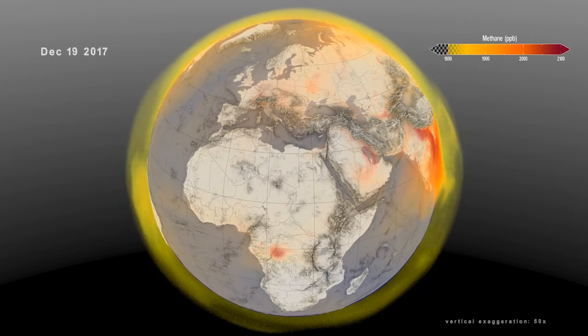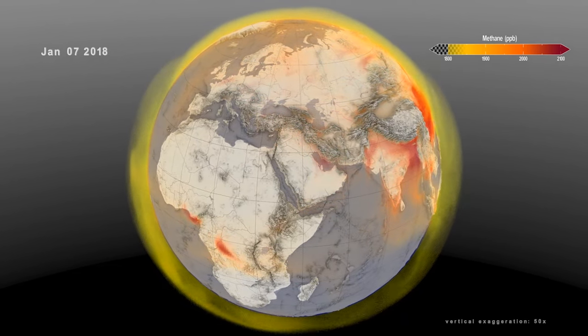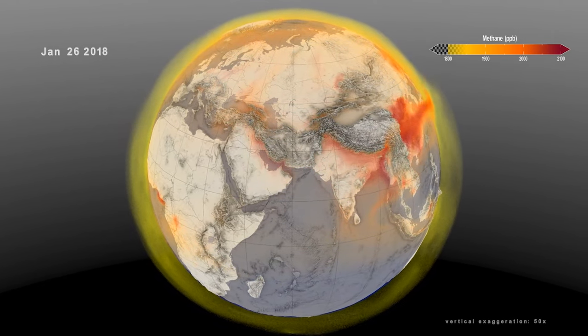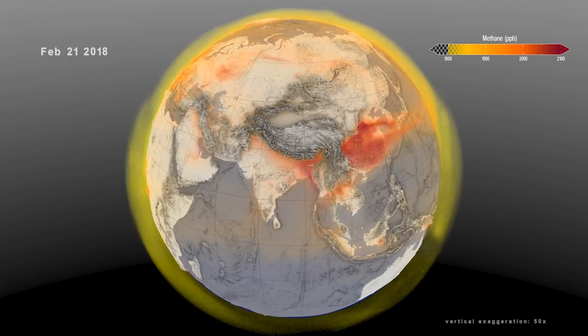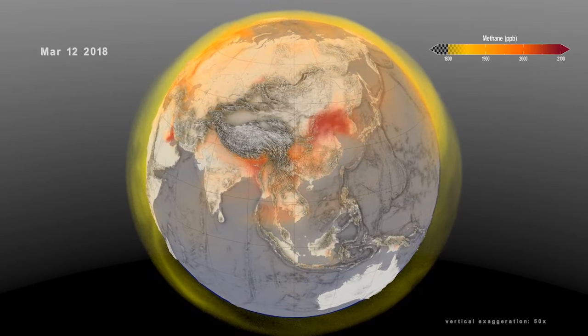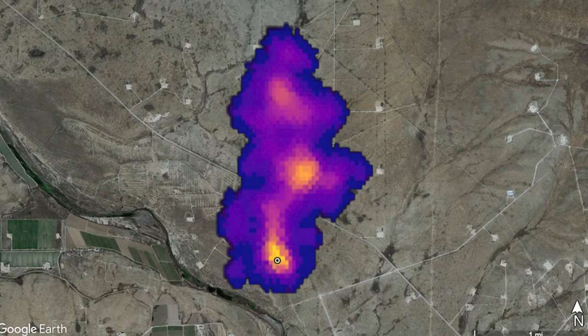Carbon dioxide isn't the only greenhouse gas. This is an animation showing methane and where its sources are around the world. Methane has different sources than carbon dioxide — it comes from things like agriculture, oil and gas, landfills, and wetlands. But methane is also a greenhouse gas and traps heat. Per ton, it's more potent than carbon dioxide. It can also lead to air quality concerns around the world. Just about a year ago, NASA put an instrument on the International Space Station that will help us identify methane. This is an image from that instrument.